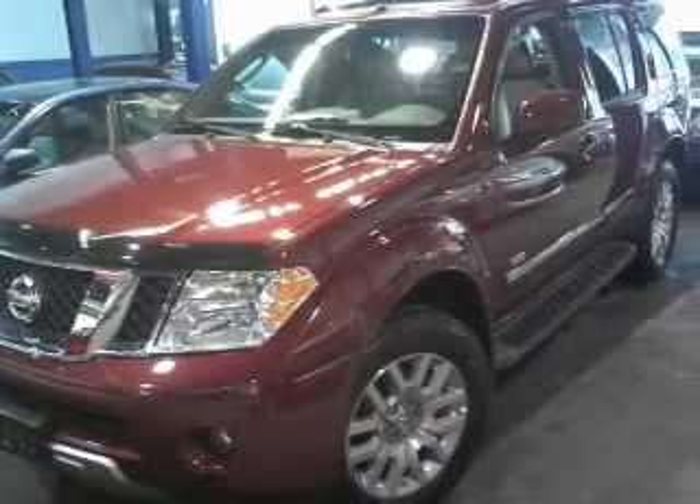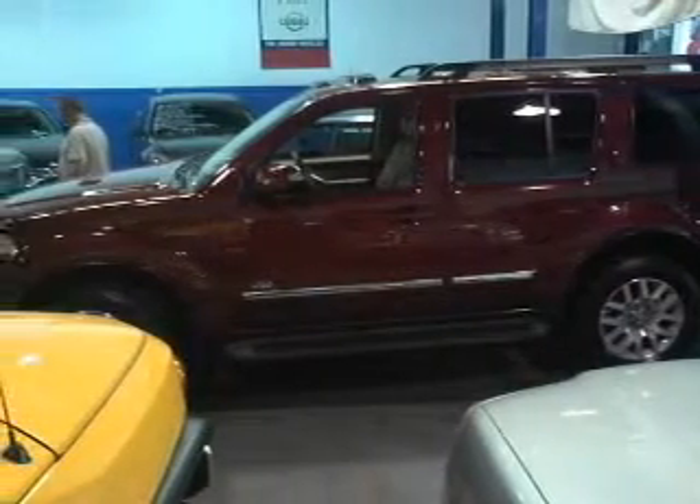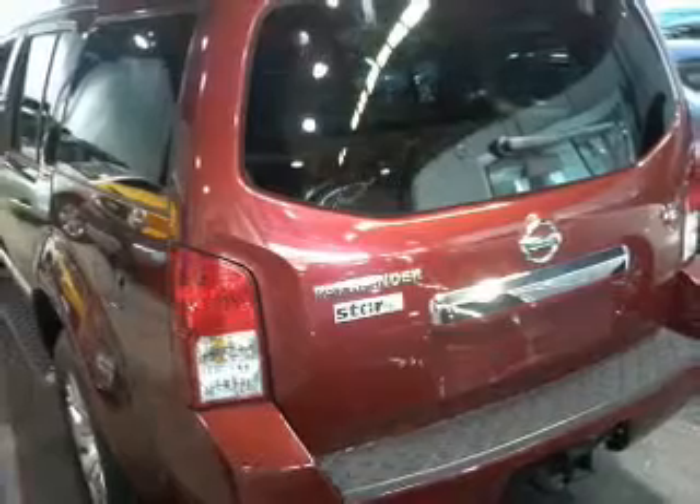Premium wheels lend a distinctive appearance. Savor your listening experience with the premium sound system. Brake safely with the anti-lock braking system. The sunroof lets fresh air in.